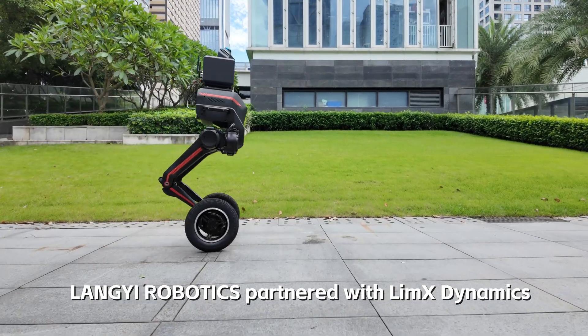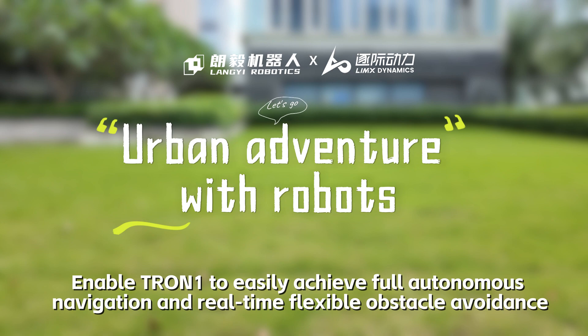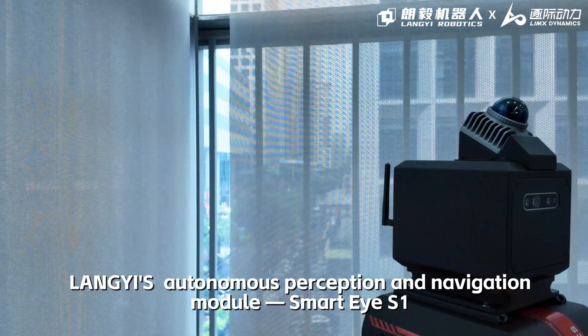Langye Robotics partnered with LIM-X Dynamics to enable Tron1 to achieve full autonomous navigation and real-time flexible obstacle avoidance. Langye's Autonomous Perception and Navigation Module: Smart IS-1.